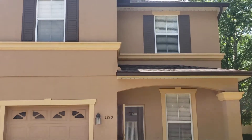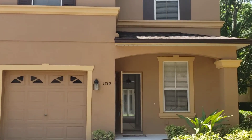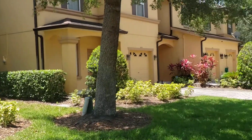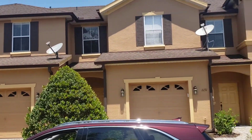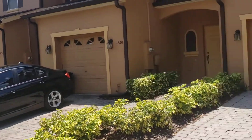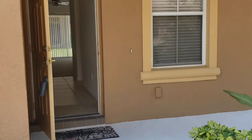Two-story townhouse — really cute place, really great neighborhood right off the 417 in Lake Mary, with instant access to all sorts of things. You can see the condition of the neighborhood; it's a beautiful, quiet, gated community. Doesn't get any better than this. Let's go ahead and go on inside.